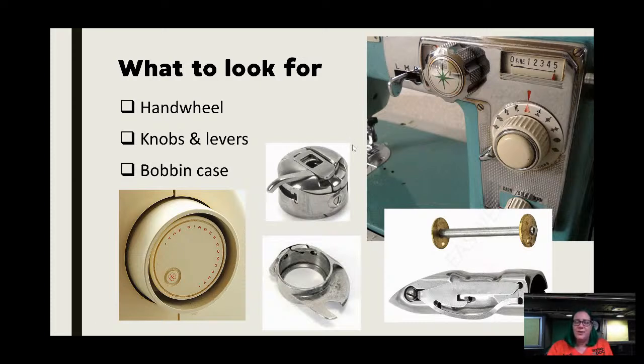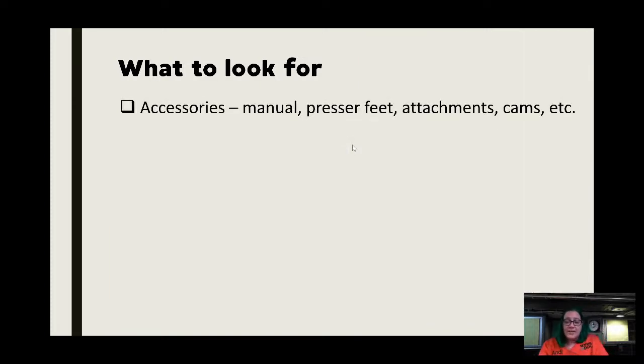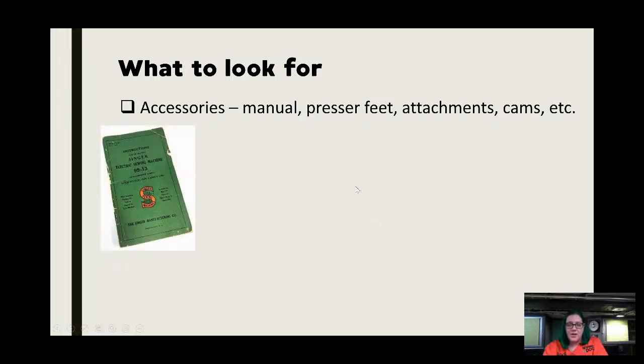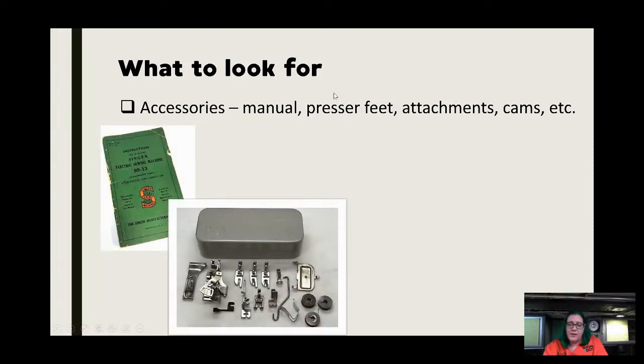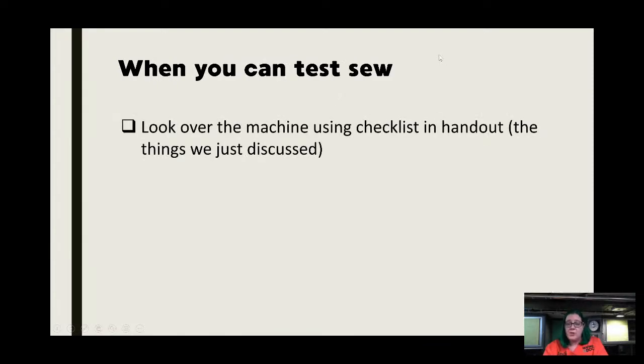I had one customer bring in a stunning Singer treadle with pearl inlay all the way through it, very small — maybe nine inches wide. We looked for three years for a shuttle and never found one. At least it looks pretty in her hallway, but it's not usable. She paid two hundred dollars for six treadles in North Carolina and that was one of them. Also look for accessories — if you're buying on eBay and someone ships something with promised accessories, check they are all there when you pick up.